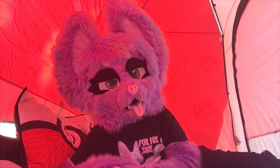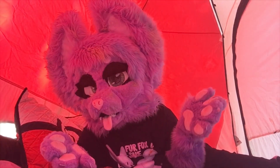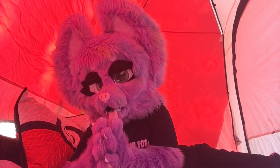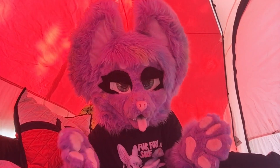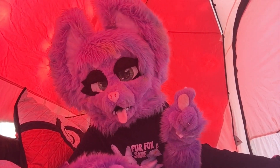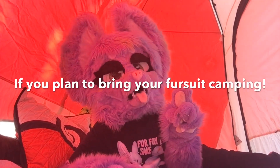Hi guys, it's Opalite the Fox here and I'm camping! I'm in a tent right now and today this video will be talking about what to do if you plan to bring your fursuit camping.